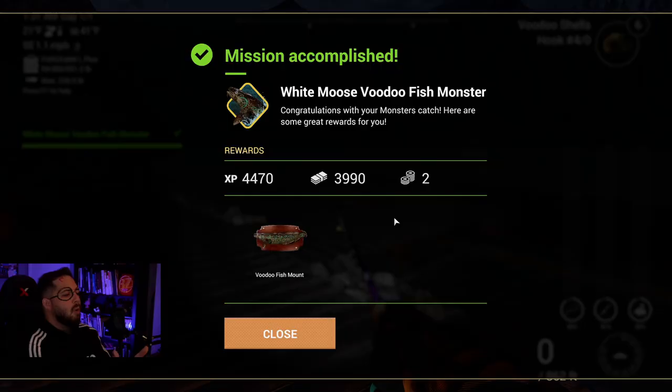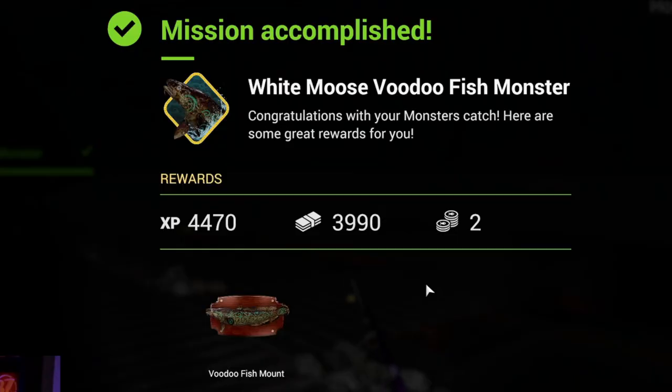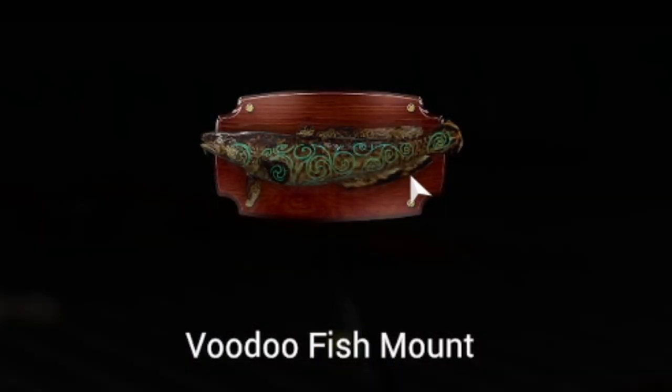White Moose Voodoo Fish Monster - congratulations on your monster catch! On top of the money we got from the voodoo fish, we also got 4470 experience, 3990 dollars, and two bait coins, and of course the voodoo fish mount. That is so cool - I love all the little spells and stuff on him.